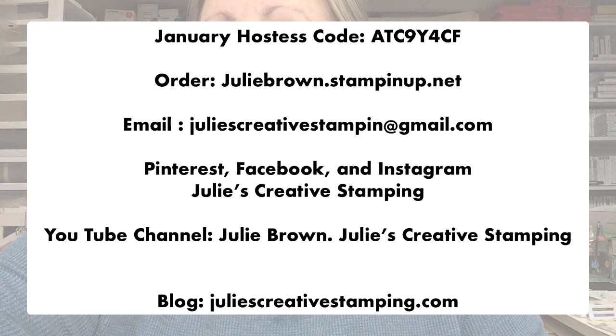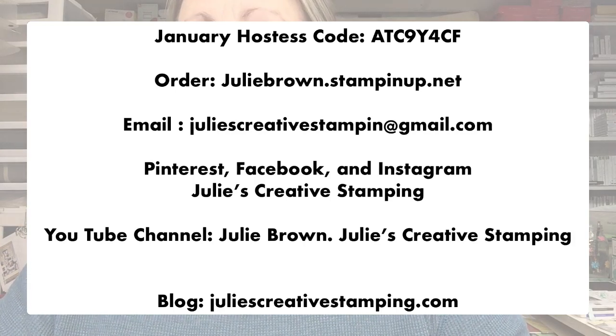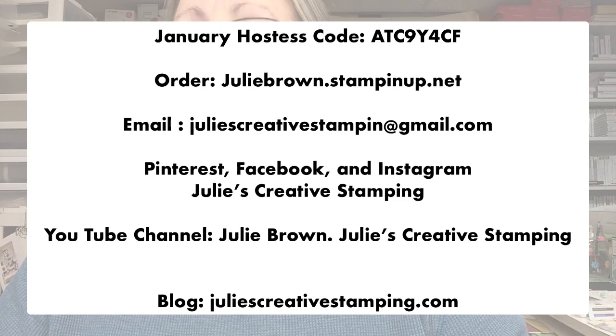For those of you placing orders with me this month, there is the January hostess code. You can order through me at juliebrown.stampinup.net. My email, Pinterest, Facebook, and Instagram are all juliescreativestamping. On YouTube you have to type in my name first: juliebrown.juliescreativestamping. My website is also up and the blog portion is running, so you can go there to check out the blogs.